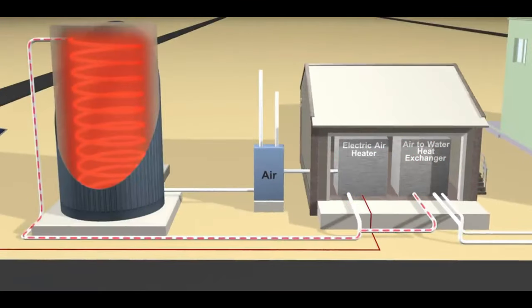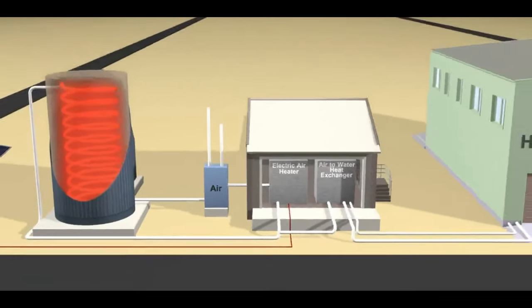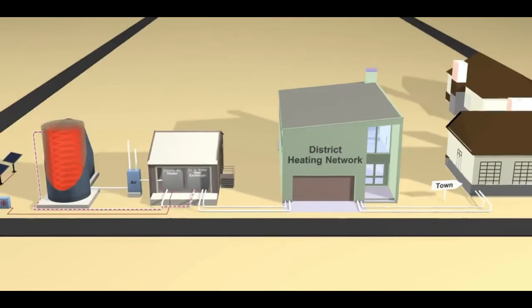Resistive heating is the process of heating something by using the friction between electrical currents. Electricity moving through sand and other non-superconductors warms them up, making heat that can be used for energy.